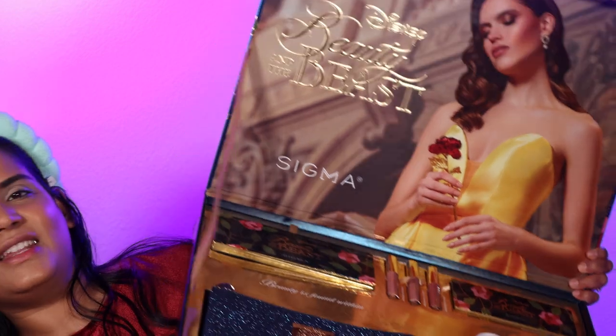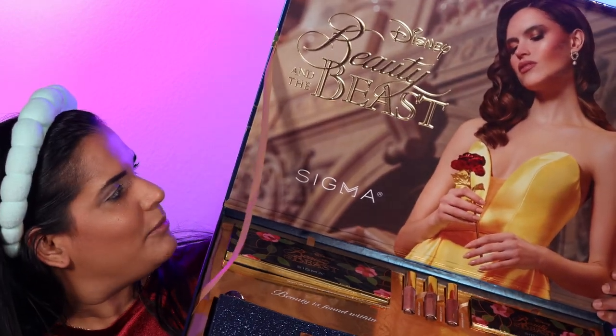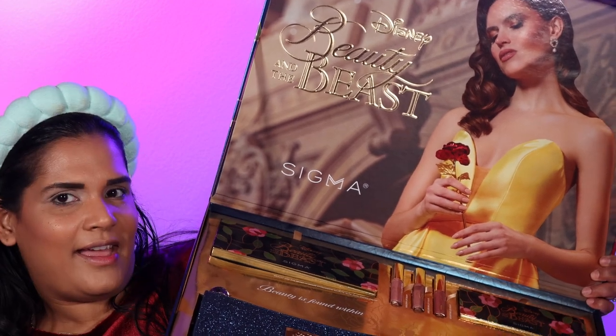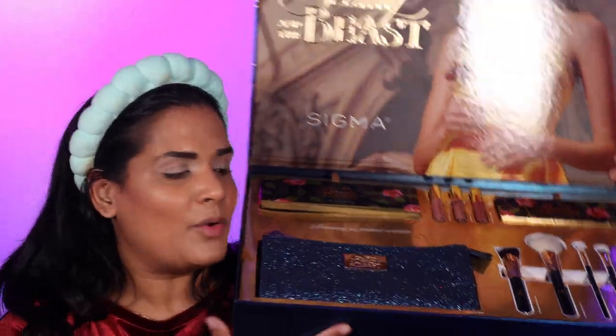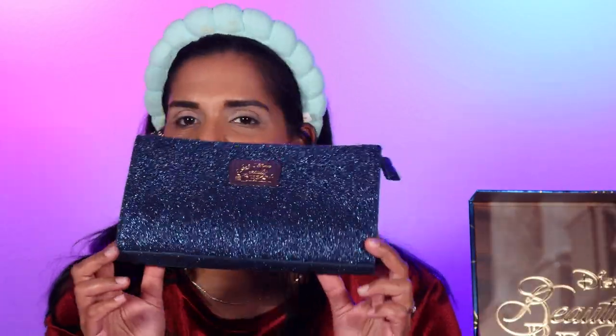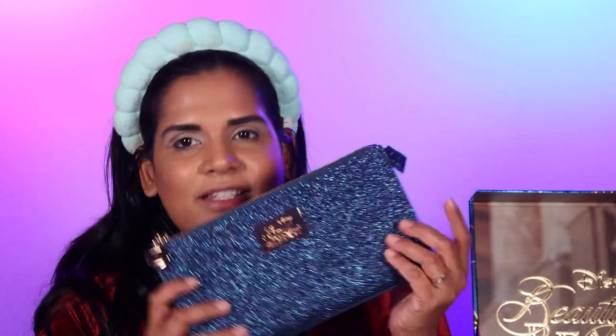I don't know if you can buy this full collection — you probably can knowing Sigma — but look at this. Isn't it beautiful? There's a beautiful model dressed as their version of Belle and they have the font there. It's so gorgeous. And then we have everything right here. Let's start off with the bag. It's super duper cute — it has this beautiful dark blue glitter and the glitter does not come off. You can store your whole collection in here or just put your brush set in the palette. There's a little emblem of Belle on the zipper.